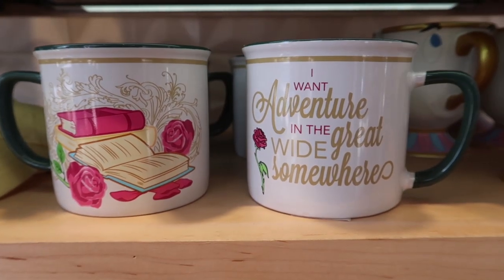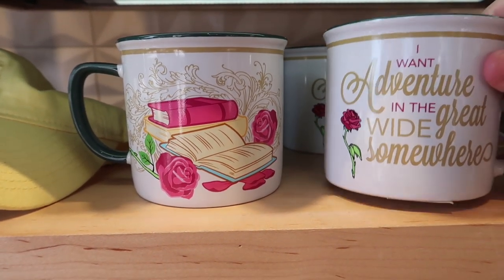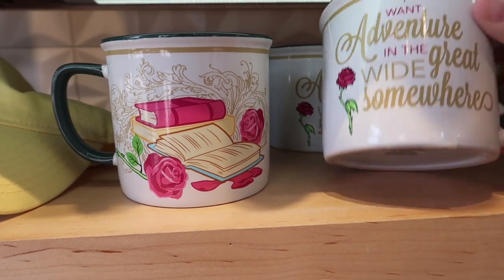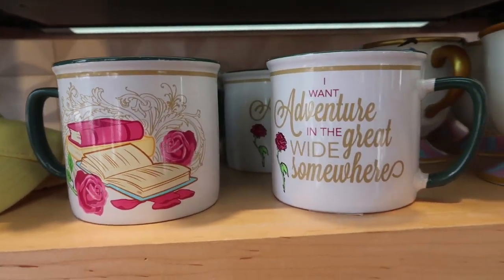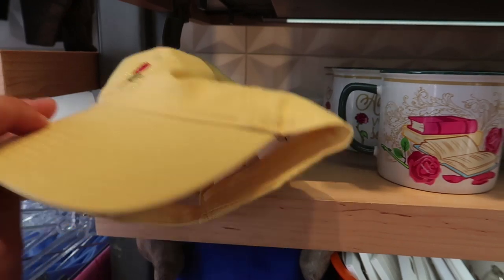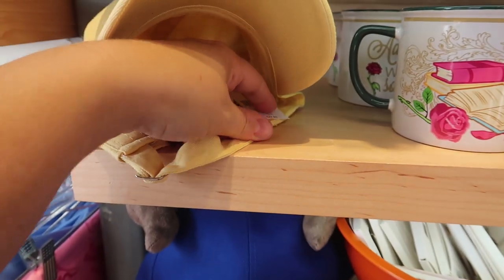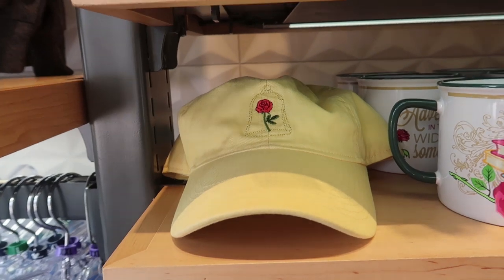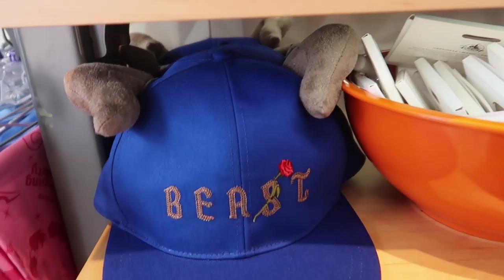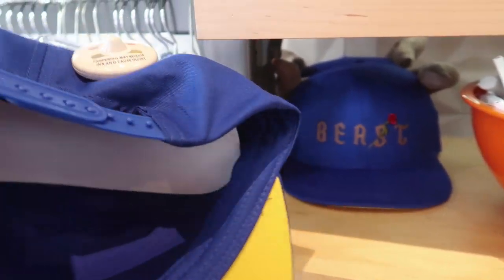They also have this gorgeous coffee mug — 'I want to adventure in the great wide somewhere' — it just has her books and roses. They also have this yellow Beauty and the Beast hat that says 'Tale as Old as Time' on the back — the one-piece adjustable back — and it is $27.99. If you wanted to do a couple's theme, you could do the Belle hat and your mister could wear the Beast hat, also $27.99.